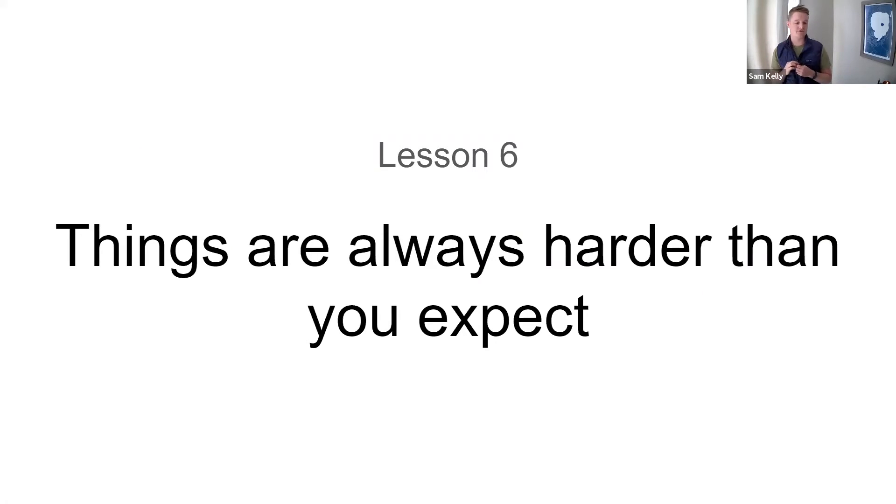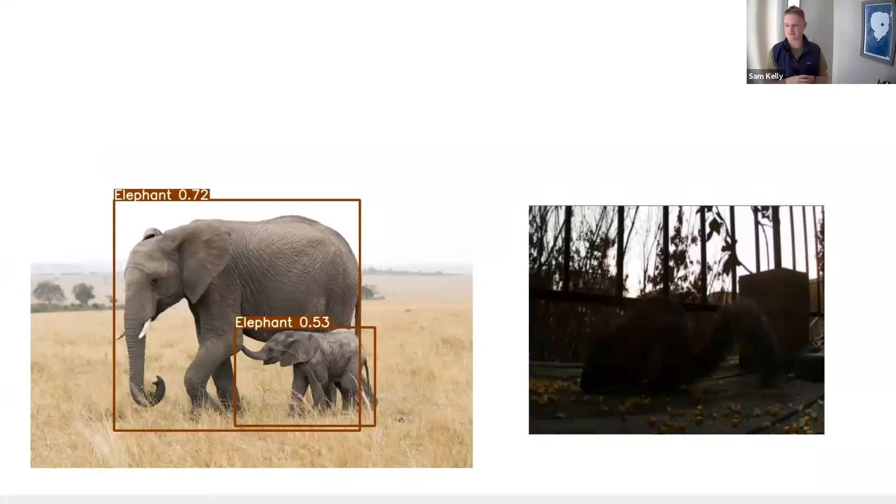Another lesson: things are always harder than you expect, particularly in conservation, because you don't have a clean data set to work with. The image on the left might be fantastic training data — a handheld camera shot of an elephant. Algorithms work great with that, but in reality you often get something like a squirrel with terrible backlight and bad contrast. Often images are blurry, shot at night, or have a leaf in front of the subject. Designing for the field means designing for imperfect, not lab conditions.